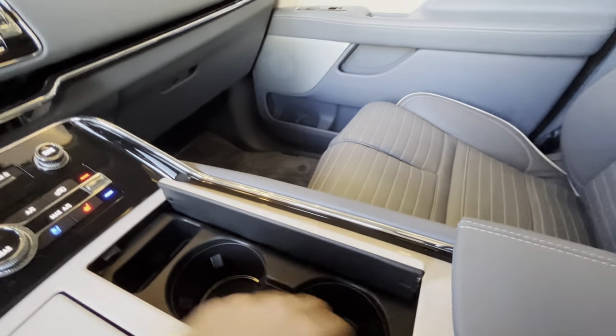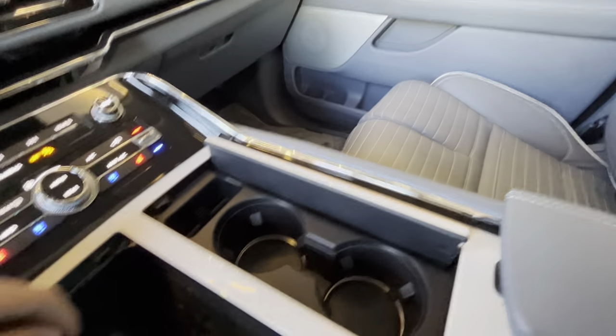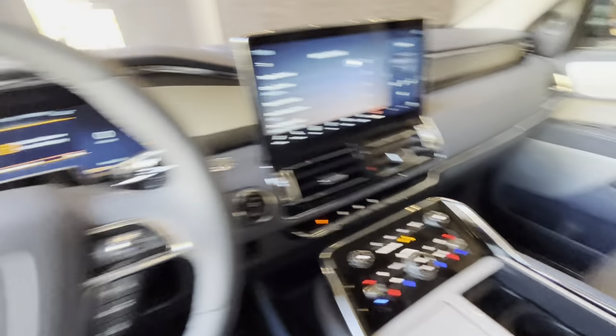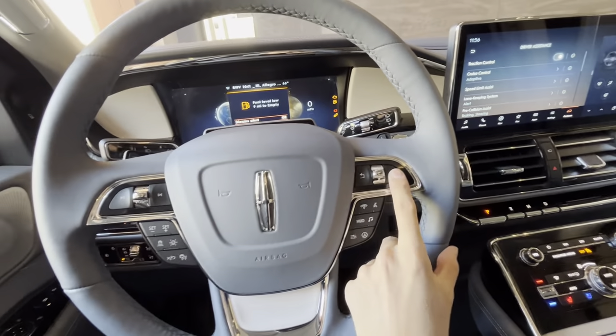There are two cup holders in the center console. The wireless charging pad is located here, and the drive mode selector is located over here as well.